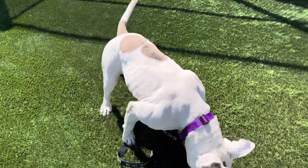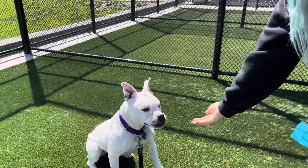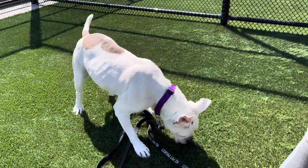She takes treats quickly — you either need to drop them or present them with an open palm. She is not always high-energy; she also likes to snuggle.